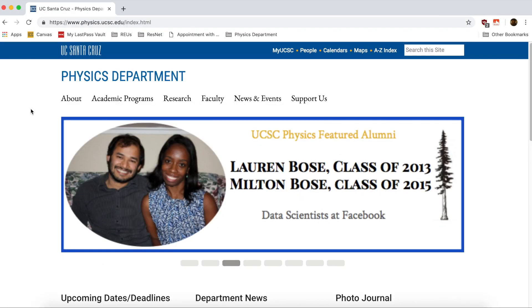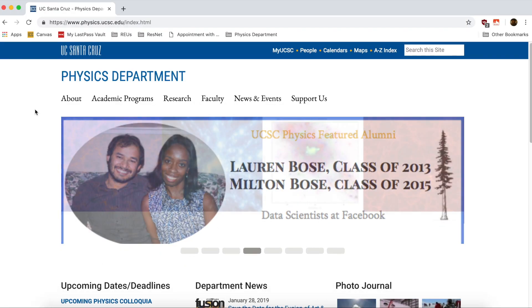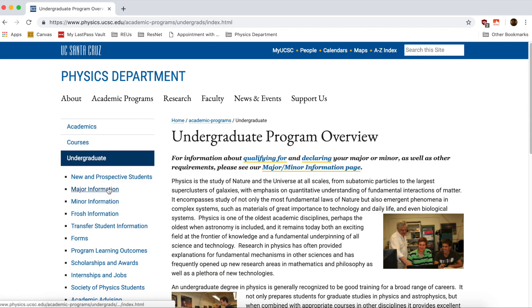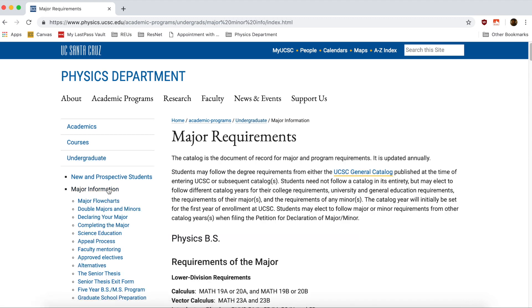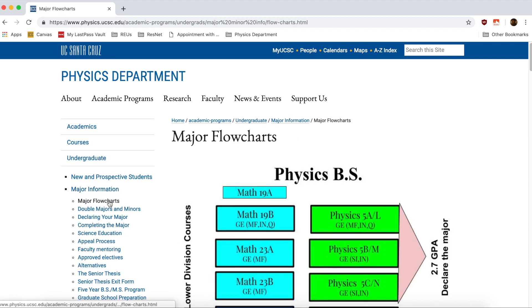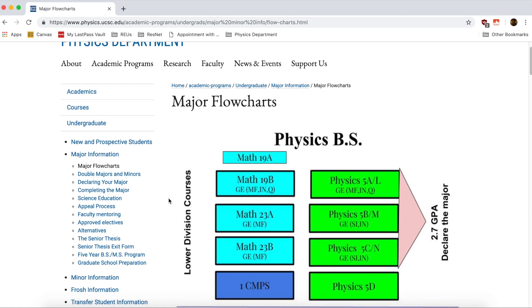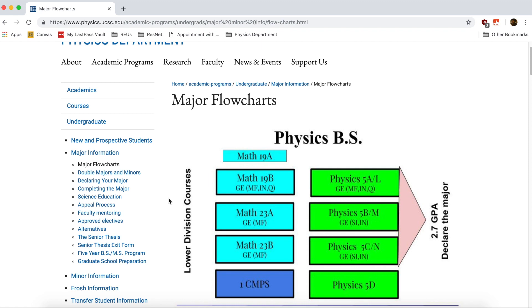The flow charts describe the courses necessary to complete for each major. To qualify for any of the physics majors, students must achieve a cumulative GPA of 2.7 or greater in Physics 5A, Physics 5B, and Physics 5C.